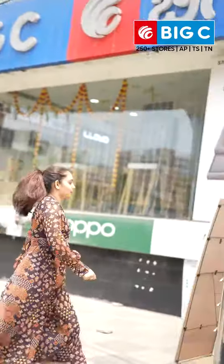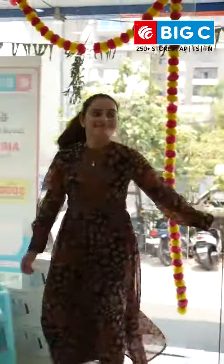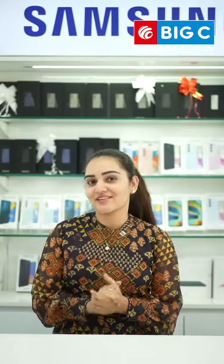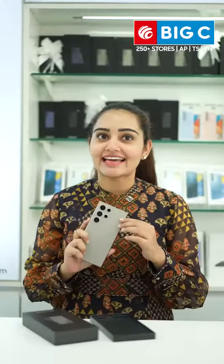Hi guys, my name is Sonia Singh. Today, I'm at our favorite Bixi mobile store to show you some unique features of Samsung Galaxy S24 series. We have entered 2024 and the change that we all were looking for is finally here. Samsung Galaxy S24 series is the first Galaxy AI phone. Let's see the top Galaxy AI features of Galaxy S24 series.